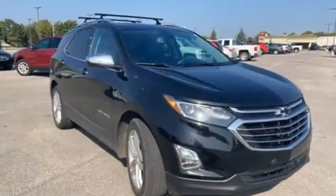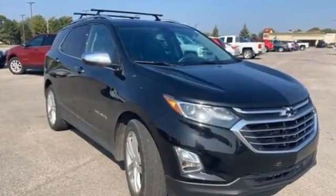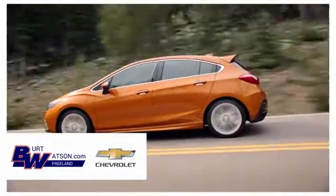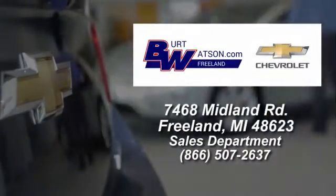Performance, value, durability — Chevy. Hurry in today for a test drive. Burt Watson's offers a quick and hassle-free buying experience. We're conveniently located in the Michigan area at 7468 Midland Road.